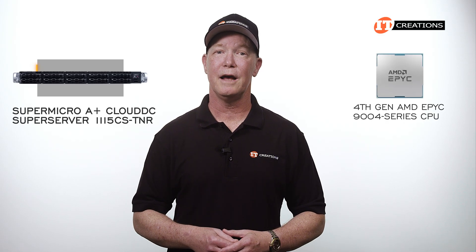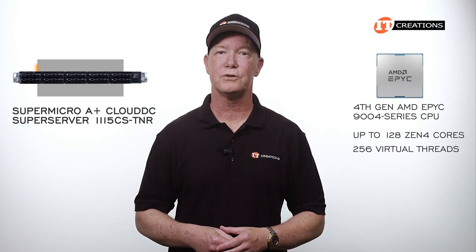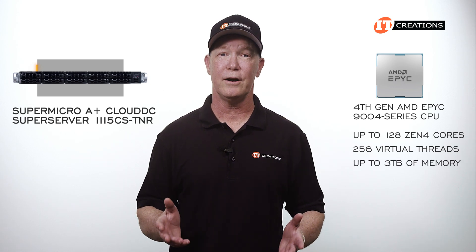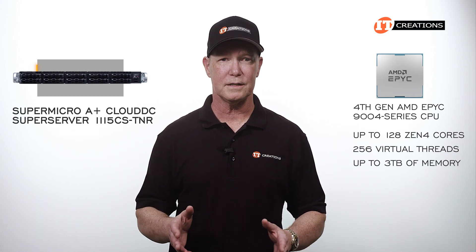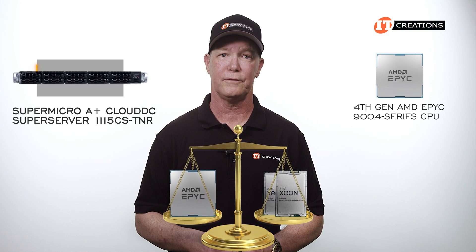That single fourth-generation AMD EPYC 9000 4 Series processor can provide up to 128 Zen 4 cores and 256 virtual threads. It can support up to 3 terabytes of memory — quite impressive, and basically the reason why they say you can replace a dual processor system with a single processor platform.